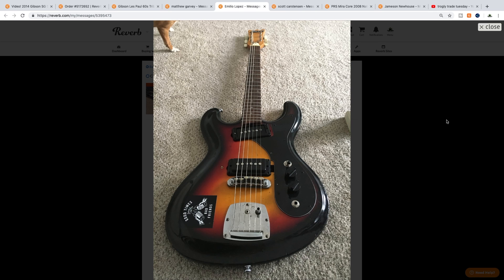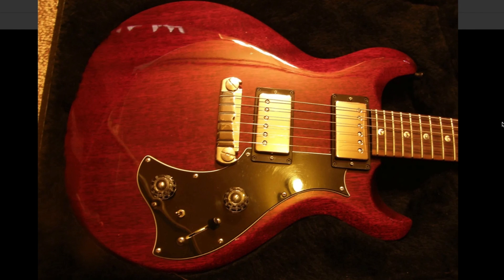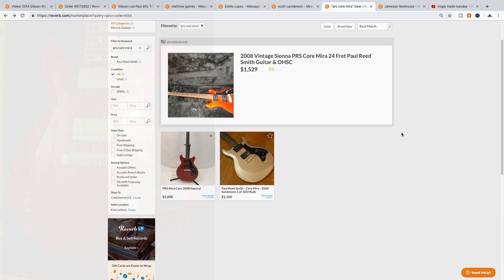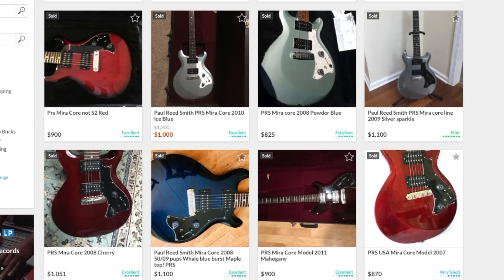Seeing as we're about halfway to our goal of a custom shop guitar, I've been trying to play these trades safe now that we're into the higher values. The next offer was from Scott, for a 2008 PRS core model Mira. I hadn't heard of this model before — it kind of just looked like a PRS SG. Looking up used values, these are asking about the same price as my SG, and the sold listings show they've definitely sold within the range I would have wanted.